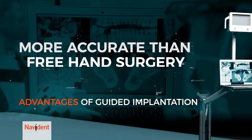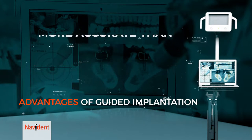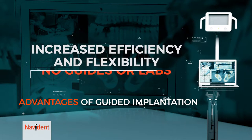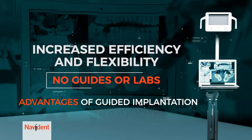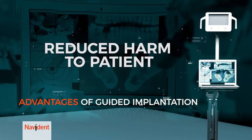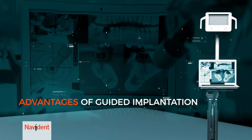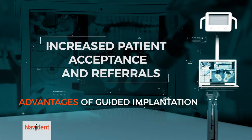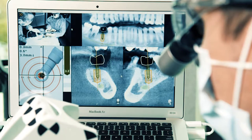Take a look at the advantages. Studies show navigated surgery to be more accurate than freehand surgery. Increased efficiency and flexibility because no guides or labs are needed, plus you can change the plan during surgery. Reduced harm to the patient, with the possibility of fewer complications and faster healing. Increased patient acceptance and referrals. You're leveraging the latest technology to provide better, safer, less invasive care.